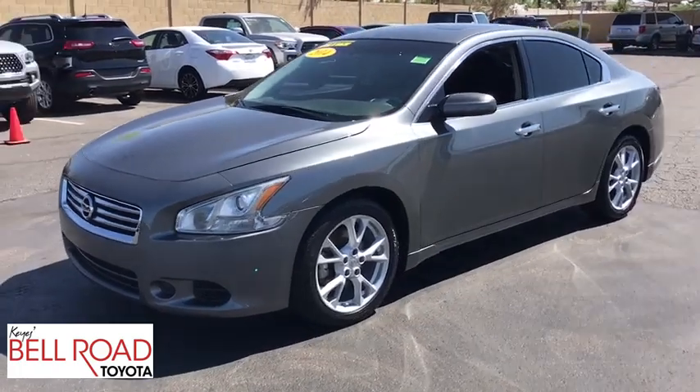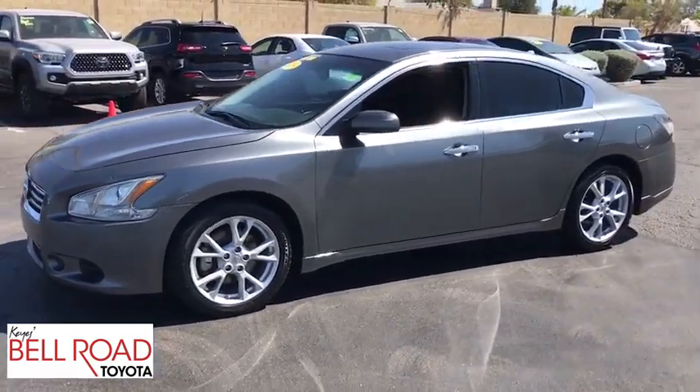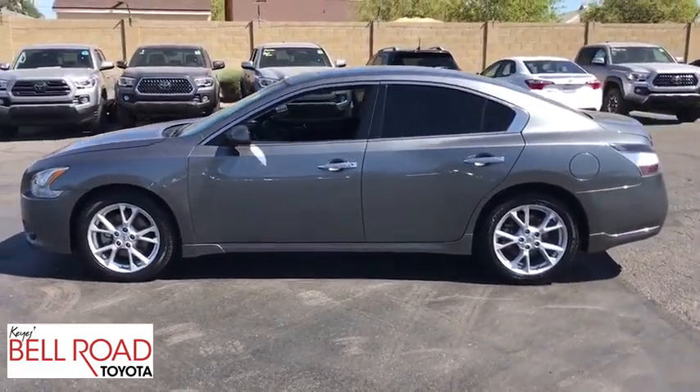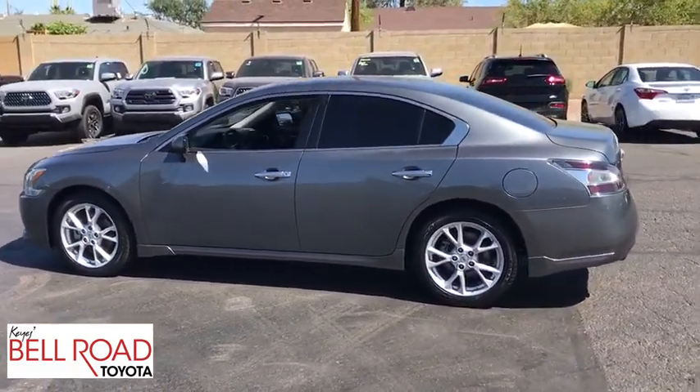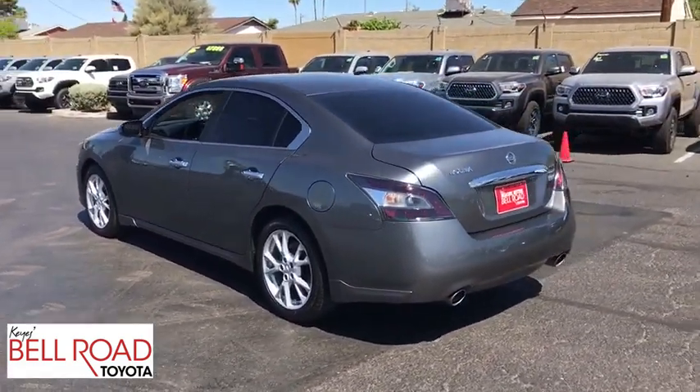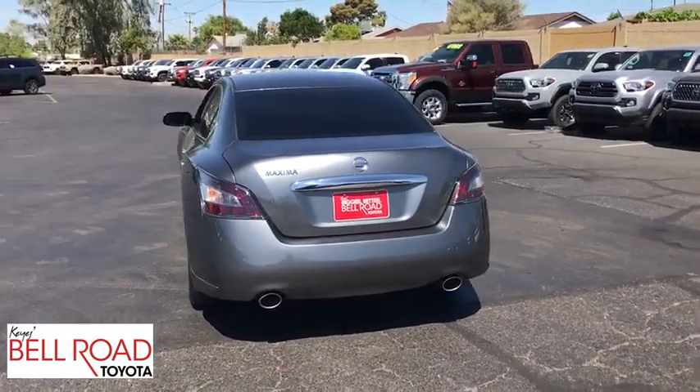The 2014 Nissan Maxima offers elegance with an edge. The spacious interior provides refined comfort for up to five passengers. Advanced technologies such as Nissan Intelligent Key and push-button ignition offer convenience and control.